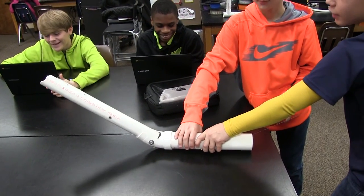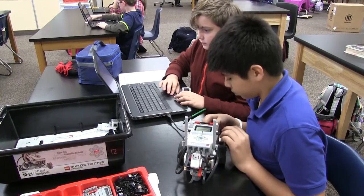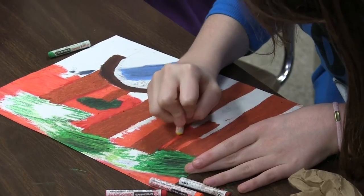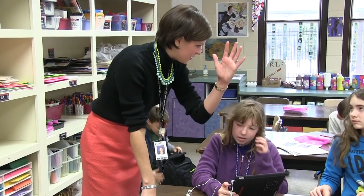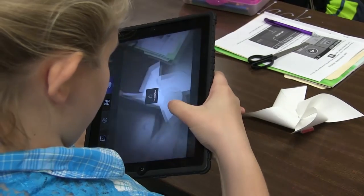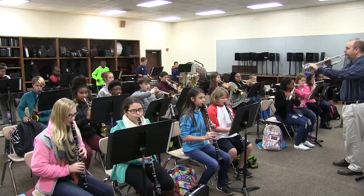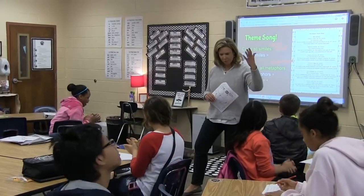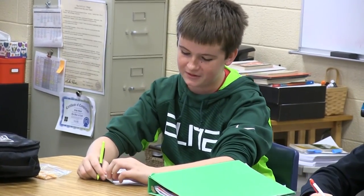Every class in the STEAM program uses engineering to help students further understand concepts and challenges critical thinking. Our students will also use art in many different ways as part of our STEAM program. Not only will students be able to take hands-on art classes, they will get the opportunity to participate in strings, band, or chorus.